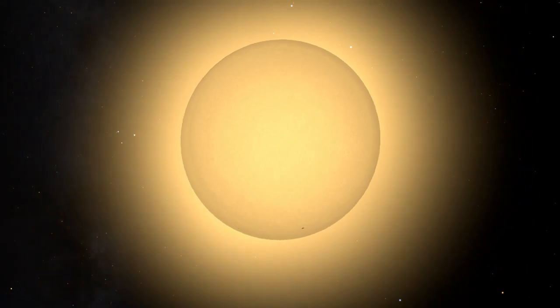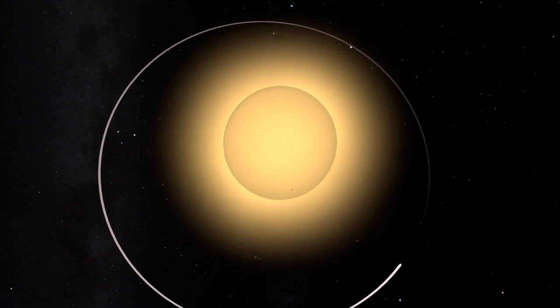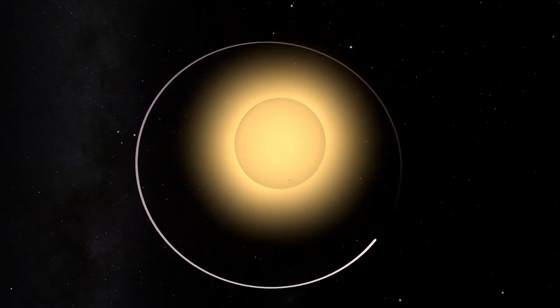But Betelgeuse is even closer to the end of its life. Betelgeuse is a red supergiant star nearing the end of its life. It's slightly less massive but comparable in age to Rigel, and appears further along in its life cycle. It's also huge — Betelgeuse is about 20 times more massive than the sun, but its radius is almost 800 times the sun's radius. Were Betelgeuse to replace the sun in our solar system, it would extend to nearly the orbit of Jupiter.